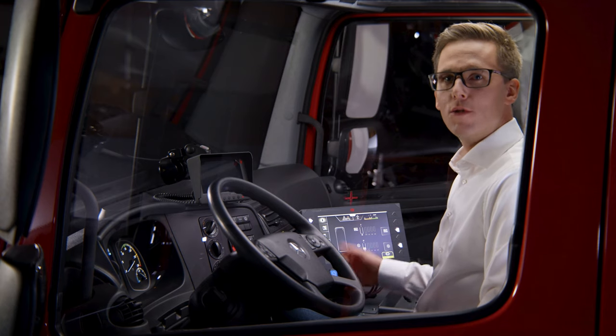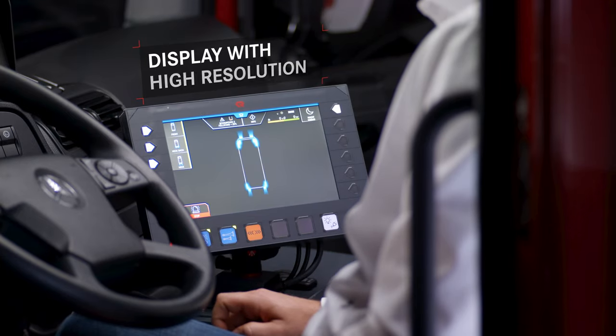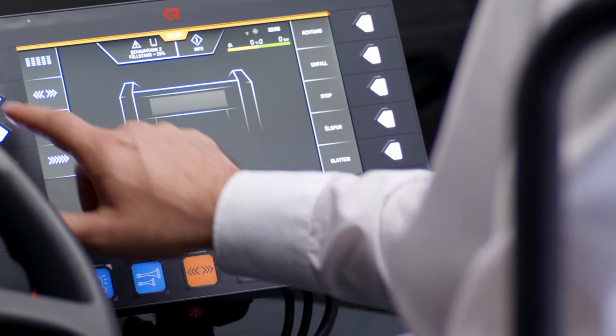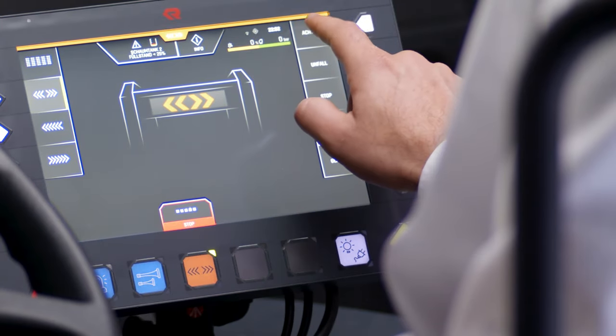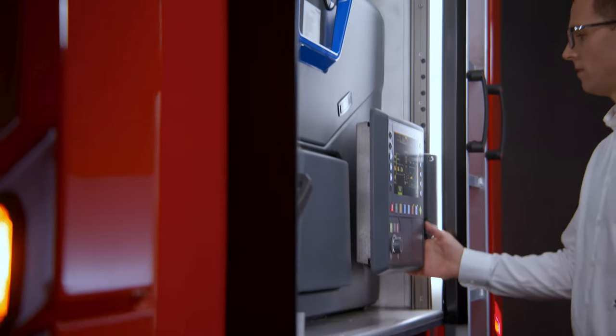Next up is a development we are particularly proud of: the latest generation logic control system. This allows you to operate all the integrated systems with ease, whether you're in the cockpit or behind the pump compartment. You always get a clear overview of what the vehicle, pump, turret and generator are doing.